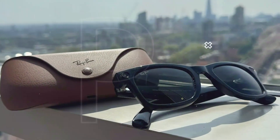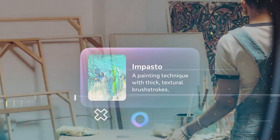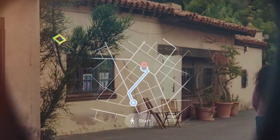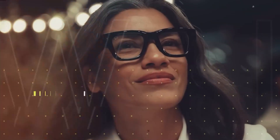Here are the main breakthroughs that set them apart. Built-in display in the lens: the Ray-Ban display model has a monocular color display embedded in the right lens, so you can see visual content — text, maps, notifications — without pulling out your phone. It's designed to disappear when you're not using it.